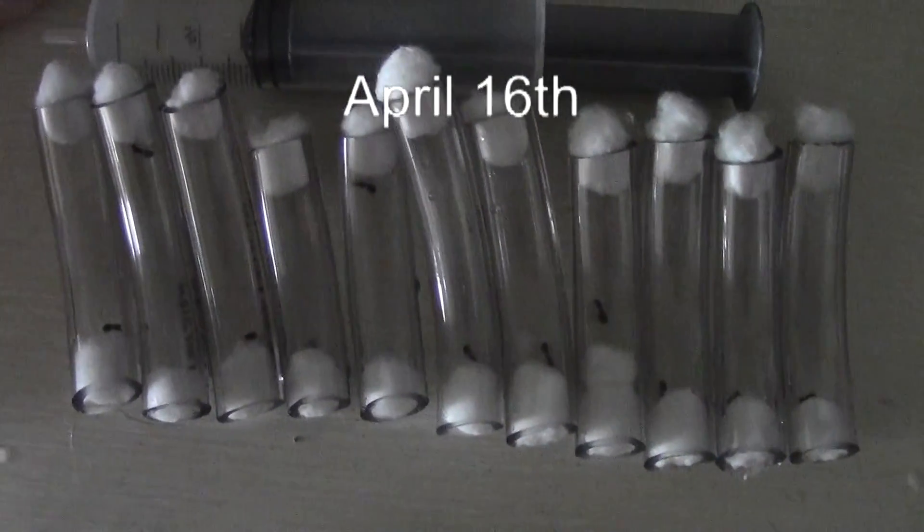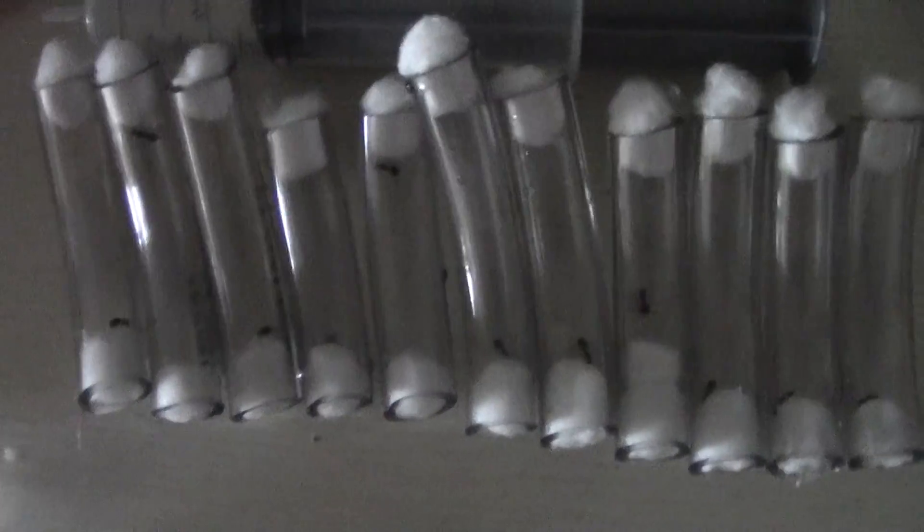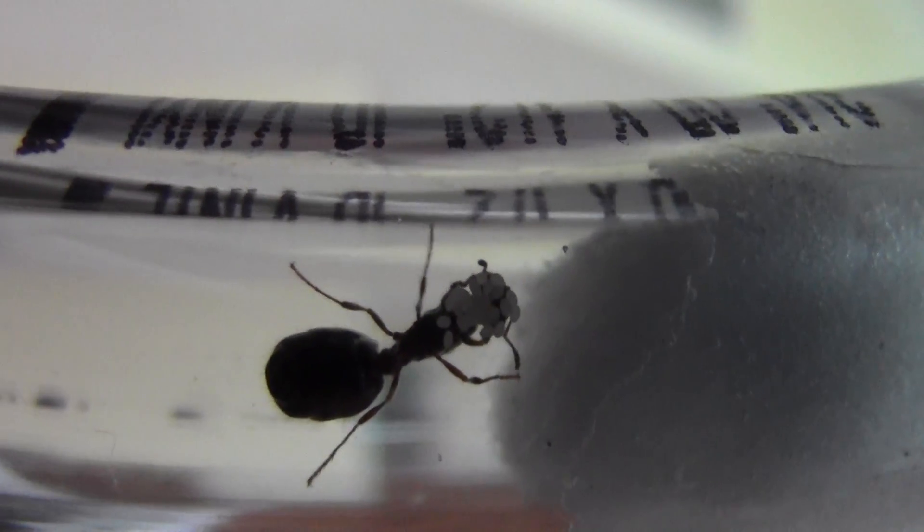Alright, here's my little ant project. We had a bunch of queens emerging after the storm the other day. I collected about a dozen of them. And today, we've got some eggs.